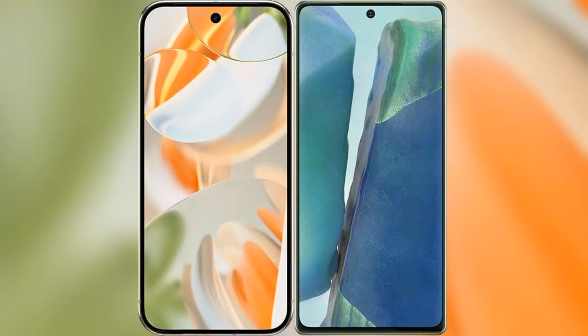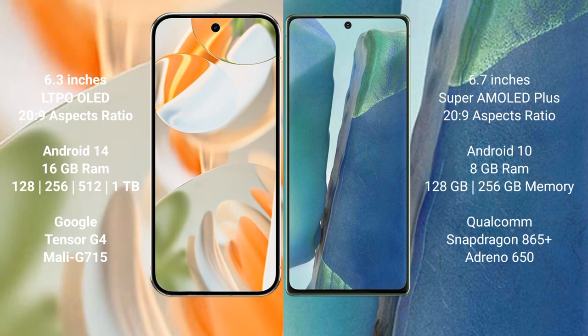I will compare the new Google Pixel 9 Pro with the Samsung Galaxy Note 20. Google Pixel 9 Pro features a 6.3-inch LTPO OLED display with Snapdragon. Samsung Galaxy Note 20 features a 6.7-inch Super AMOLED Plus display with Snapdragon.